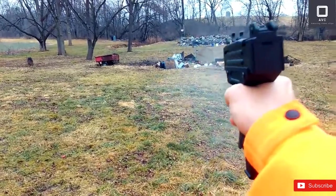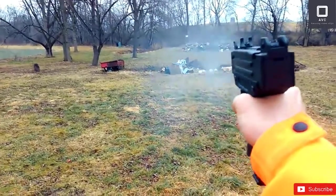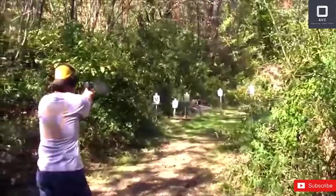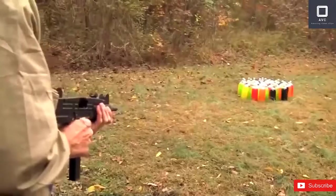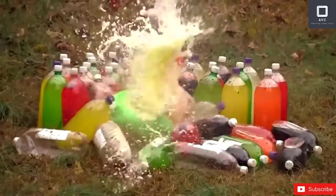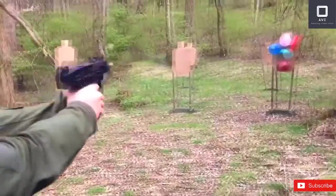With its folding metal butt fully extended, the barrel is only 10 inches long. When loaded with a 25 or 32 round magazine of 9mm pistol ammunition, the gun weighs about 9 pounds. The Uzi has also been made in miniature versions that are as short as 18 inches.